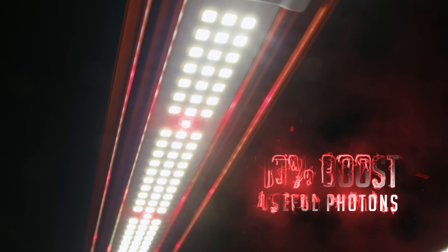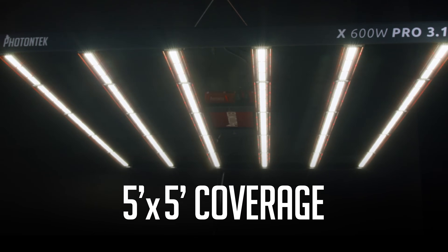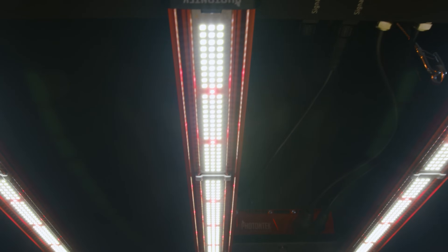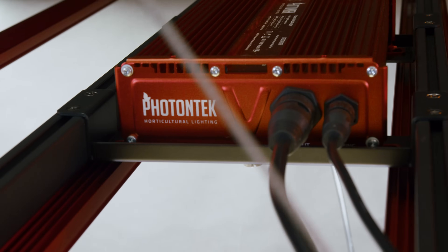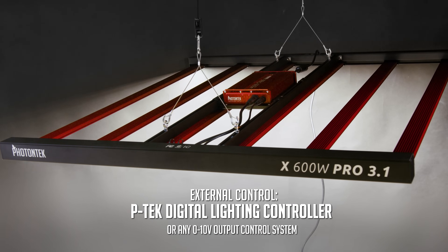This advanced fixture boosts usable photons by 10%, efficiently covering 5x5 feet for both vegetative and flowering stages. Our innovative clear glue protection on the LED bars guarantees 99% light transmittance, extended diode life, and IP65 protection. All this alongside the dimmable feature that allows growers to control precisely different growth stages,